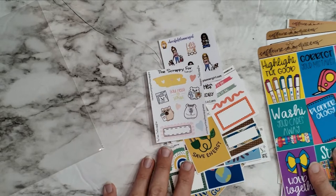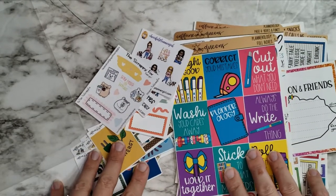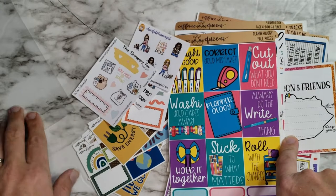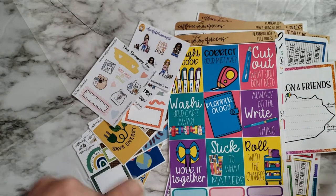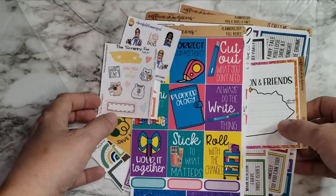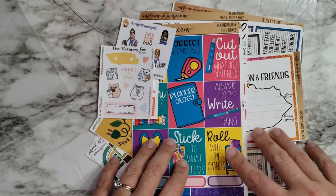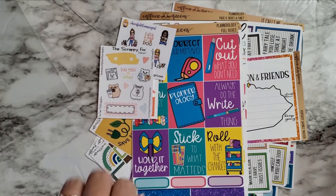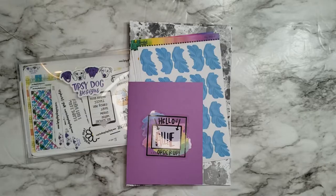That is my mail from Caffeine Queens — thank you so much. I think that's going to be the last clip, so thanks again for watching. I'll post another video next week, and since I still have some more orders out, I'll probably be doing another haul video pretty soon. Thanks again — have a great one, bye!